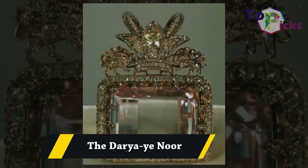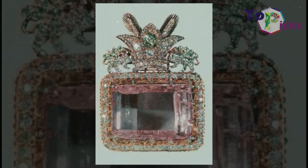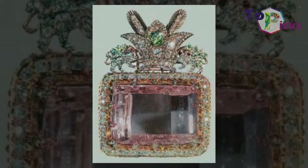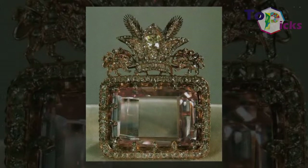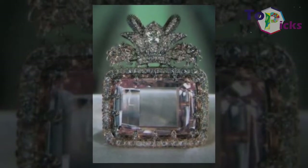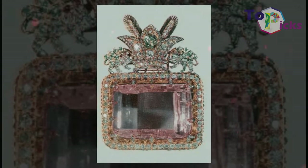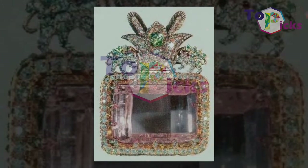The Darya-ye Noor. This 182-carat Darya-ye Noor, or Sea of Light, pale pink diamond was unearthed at the Golconda Mines in India. It passed down through the Mughal emperors in India and eventually found its way to Iran. This diamond is now featured as part of the Iranian Crown Jewels and is currently showcased at the Central Bank of Iran in Tehran.